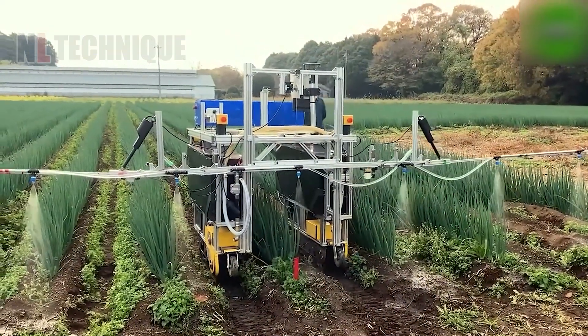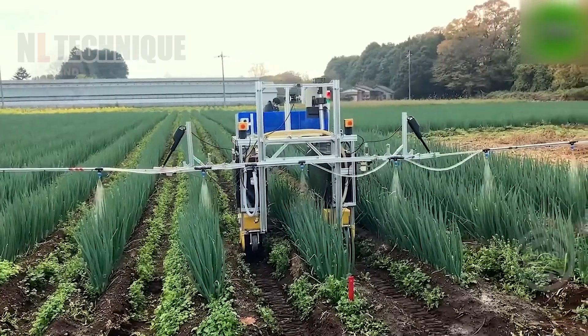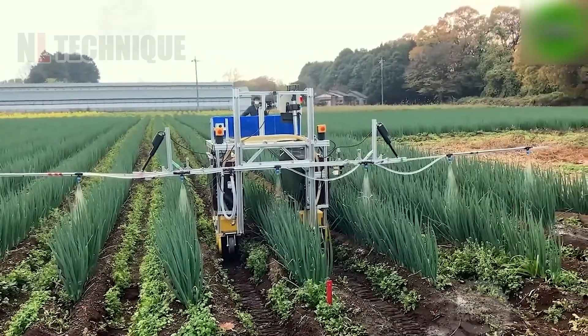Efficiently nurturing six rows at once, this machine waters leafy green onions, ensuring they thrive and grow lush and vibrant.